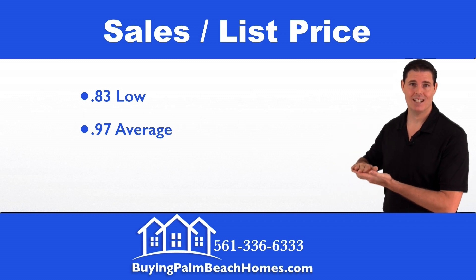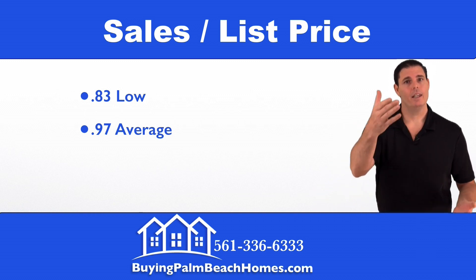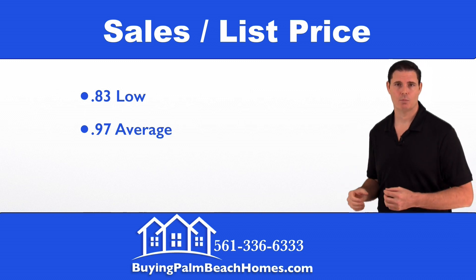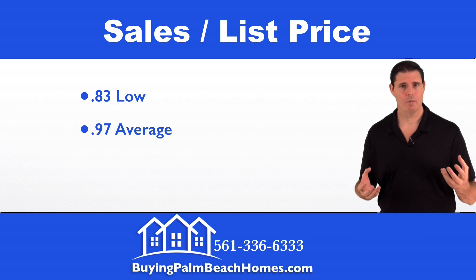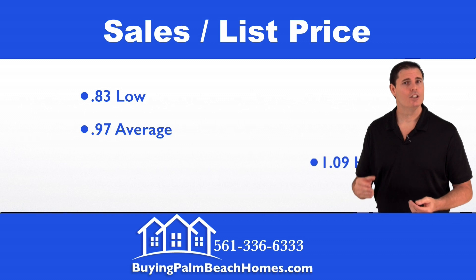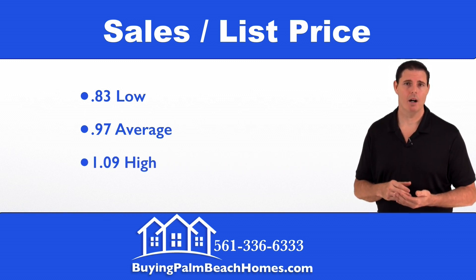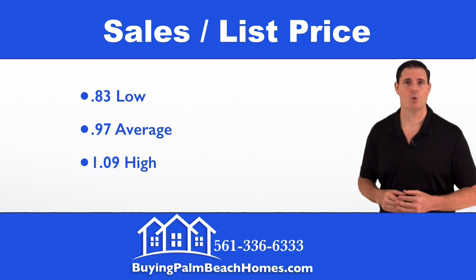On average, a property in Winston Trails sells for 97% of its list price — another way to look at it is a 3% discount for buyers. If you're looking to list your home, 97% of your list price is what you can expect on average, so you can work out your listing numbers based on this valuable information. On the high end, someone paid 9% above the list price for the most sought-after home in Winston Trails last quarter.